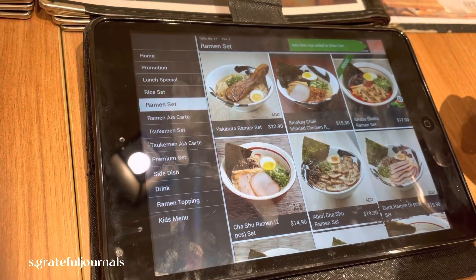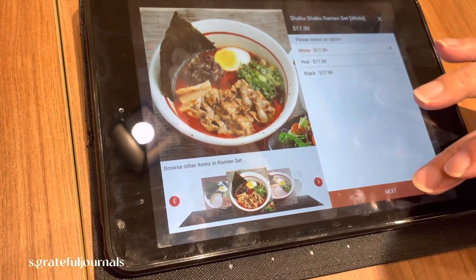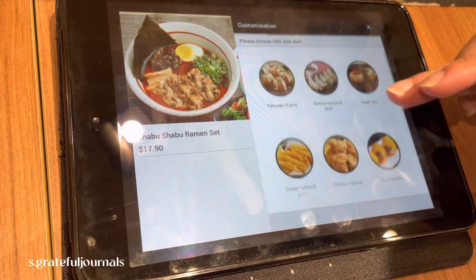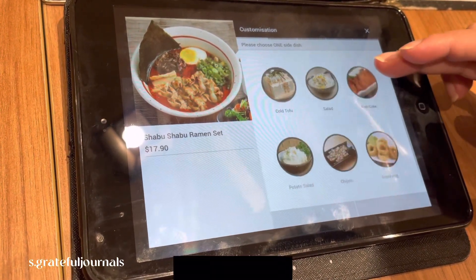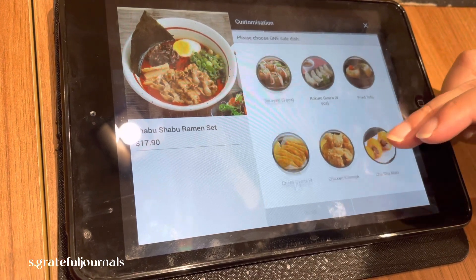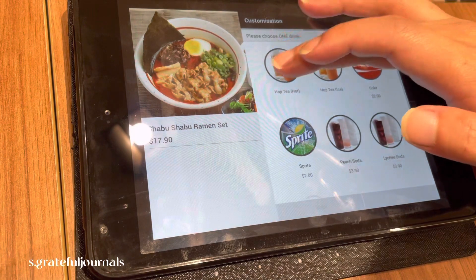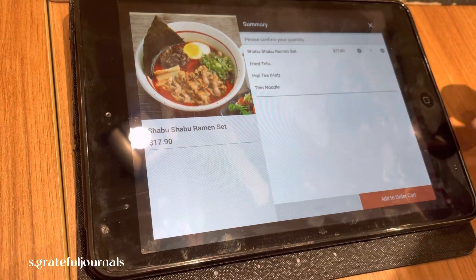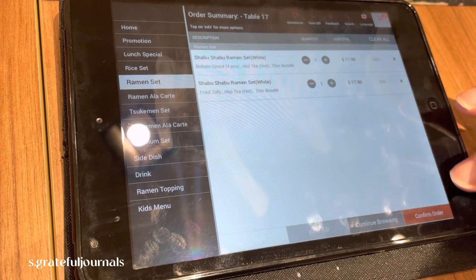And make another order — we ordered the same. Using for the side orders, we decided for the fried tofu. Okay, add to order. Confirm the order.